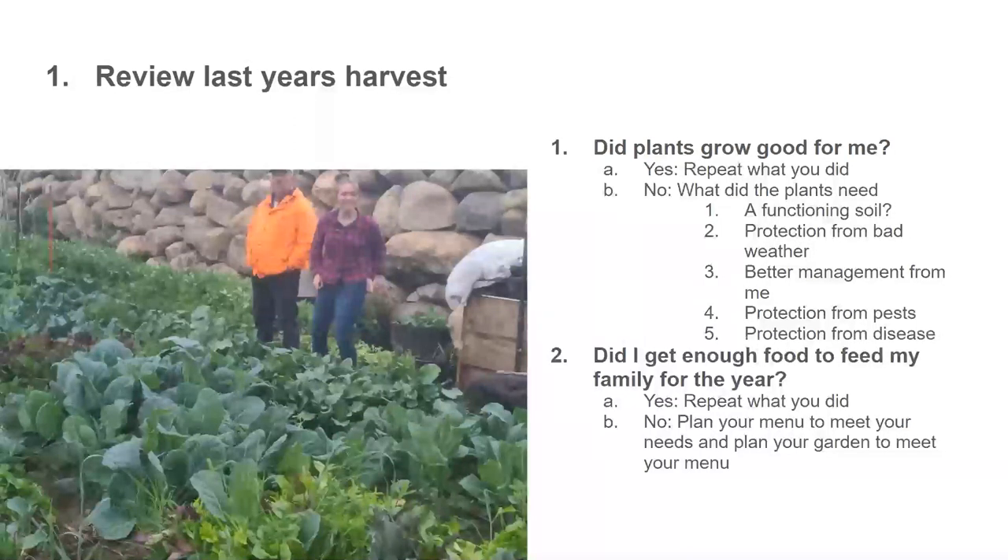When the answer is no, we need to look at what the plants actually needed. Were they growing in a functioning soil? We've had a lot of classes about what a functioning soil is, but let's move on. Did the plants need protection from bad weather? Did you have a catastrophe — late frosts, early frosts, snowstorms in July? Did those plants need protection? Because sometimes that can be a real problem.